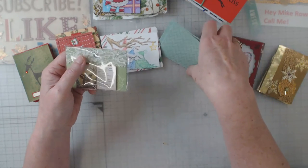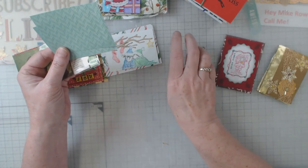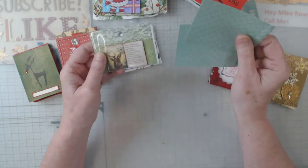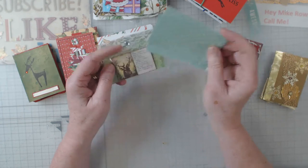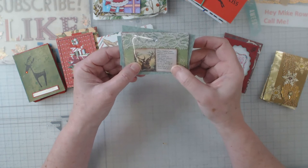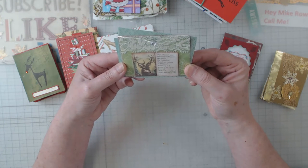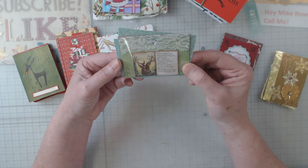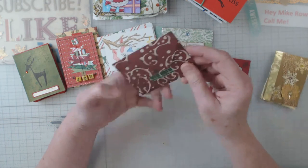This one is by Holly, and Holly's also been part of the group a very long time. I'm not sure what I did with Holly's envelope — not sure quite what happened there. The card has lace and a rhinestone on it, and then it looks like pages out of a book: 'Now Dasher, now Dancer, now Prancer and Vixen, on Comet, on Cupid, on Donner and Blitzen — to the top of the porch, to the top of the wall, now dash away, dash away, dash away all.' That is really pretty.